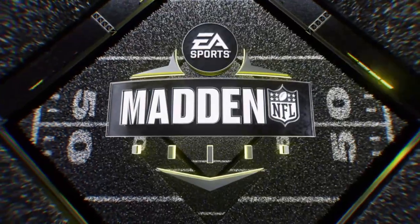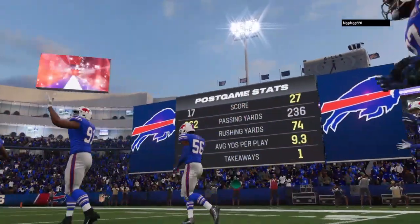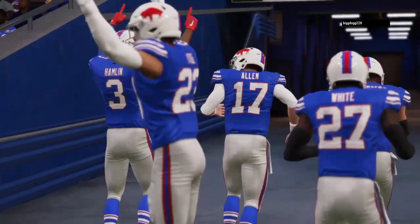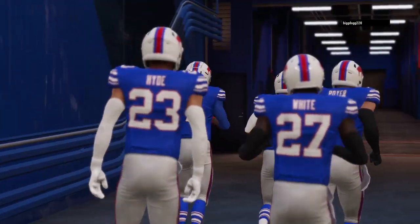That'll do it for us. For Charles Davis and all our hard-working crew, I'm Brandon Gaudin — you've been watching the NFL on EA Sports. With that, we say so long from Buffalo.